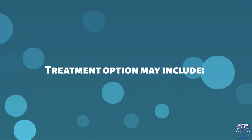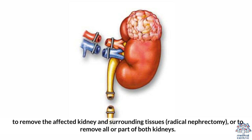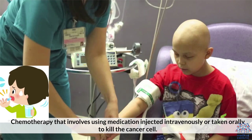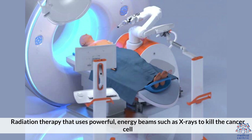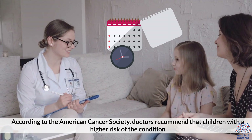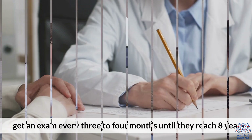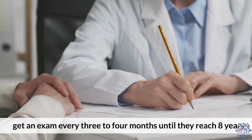Treatment options may include surgery to remove part of the affected kidney (partial nephrectomy), to remove the affected kidney and surrounding tissues (radical nephrectomy), or to remove all or part of both kidneys. Other options include chemotherapy, which involves using medication injected intravenously or taken orally to kill cancer cells; radiation therapy that uses powerful energy beams such as X-rays to kill cancer cells; and clinical trials, which are research studies that test new treatments or procedures. According to the American Cancer Society, doctors recommend that children with a higher risk of the condition get an exam every 3 to 4 months until they reach 8 years old.